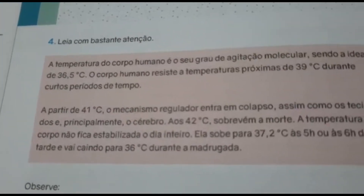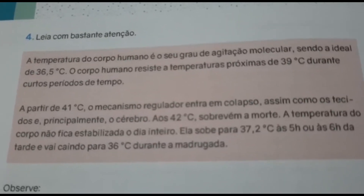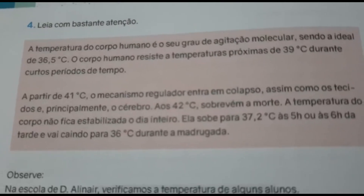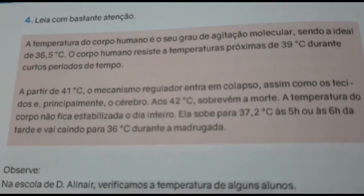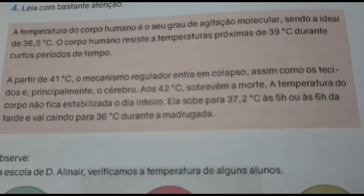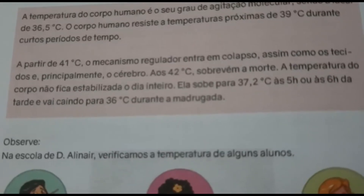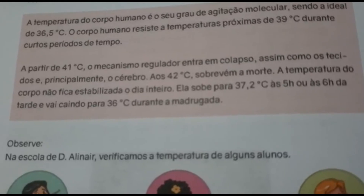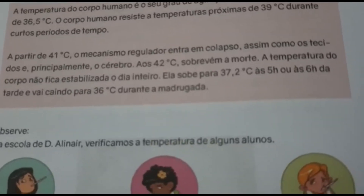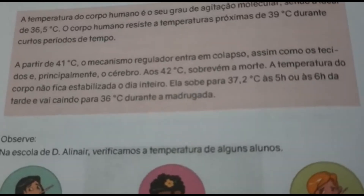A temperatura do corpo humano é o seu grau de agitação molecular, sendo a ideal de 36,5 graus Celsius. O corpo humano resiste a temperaturas próximas a 39 graus Celsius durante curtos períodos de tempo. A partir de 41 graus Celsius, o mecanismo regulador entra em colapso, assim como os tecidos e principalmente o cérebro — aos 42 graus, sobreviver à morte. A temperatura do corpo não fica estabilizada o dia inteiro: ela sobe para 37,2 graus às 5 ou 6 horas da tarde e vai caindo para 36 graus durante a madrugada.